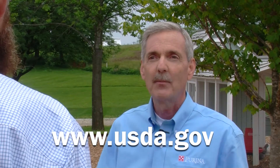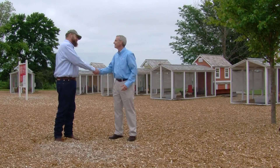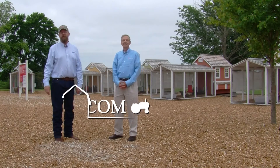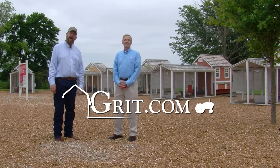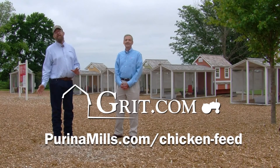We've only briefly touched on a couple key aspects of biosecurity. For additional information on health, sanitation, and biosecurity, folks can go to the USDA website at www.usda.gov. Thanks for sharing your perspective on this important topic, Gordon. For more great tips on raising chickens, be sure to visit grit.com or purinamills.com/chicken-feed.